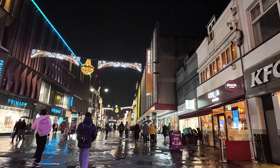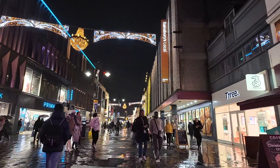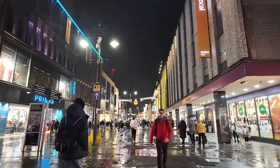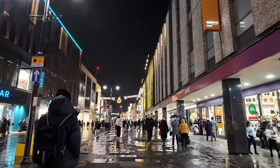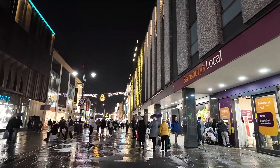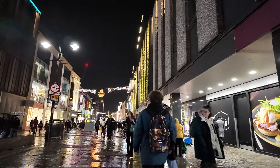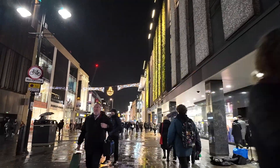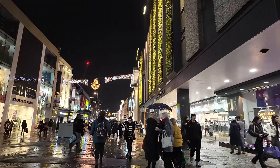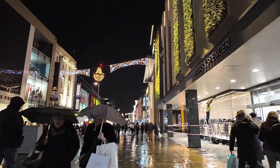As we continue down Northumberland Street, on the left-hand side there we've got the big Primark. The Primark building on the right a long time ago used to be British Home Stores and C&A. On the right-hand side there we've got the Sainsbury's Local store, and also coming up on the right-hand side we've got Marks and Spencer's. If you look up on the top of Marks and Spencer's, there's apparently a living garden on the side of the building.